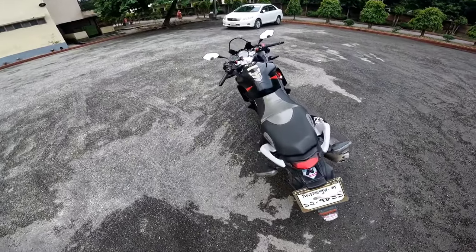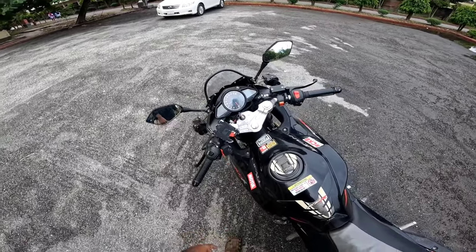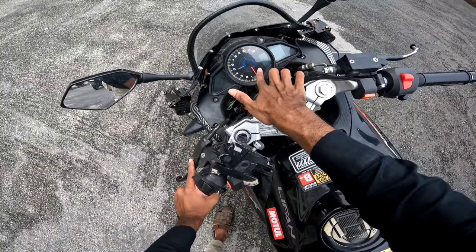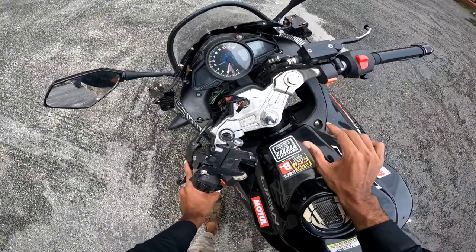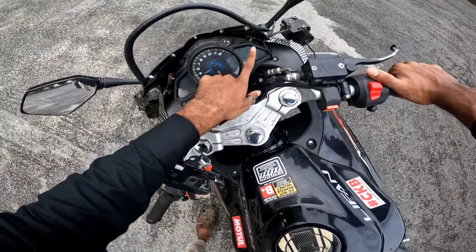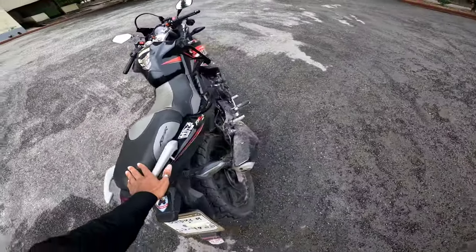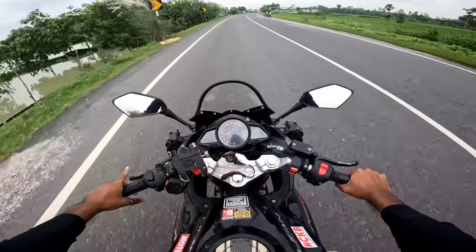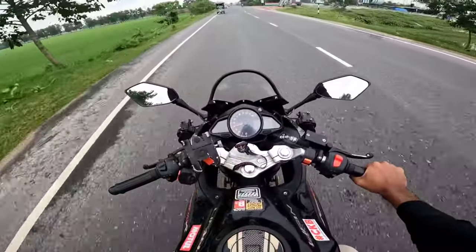We'll see the cockpit. This cockpit has a tachometer and a digital meter. This is a big look at this bike, but this is not a mileage meter.